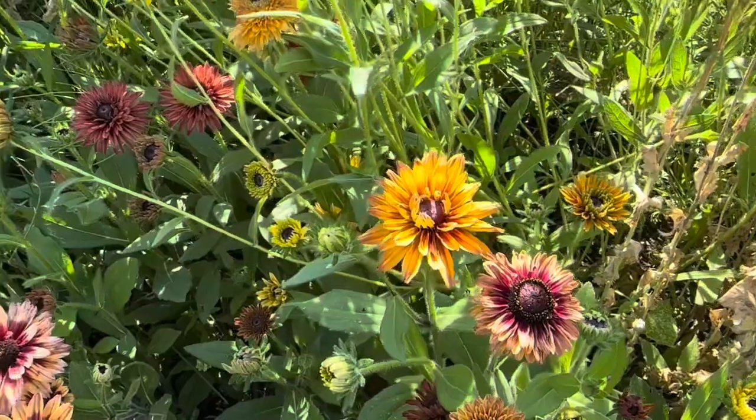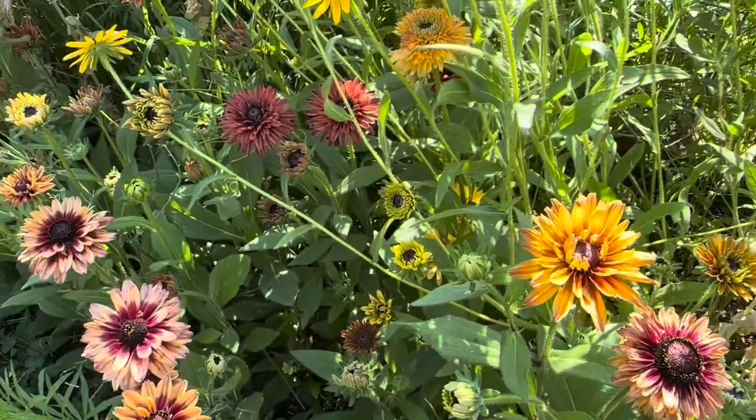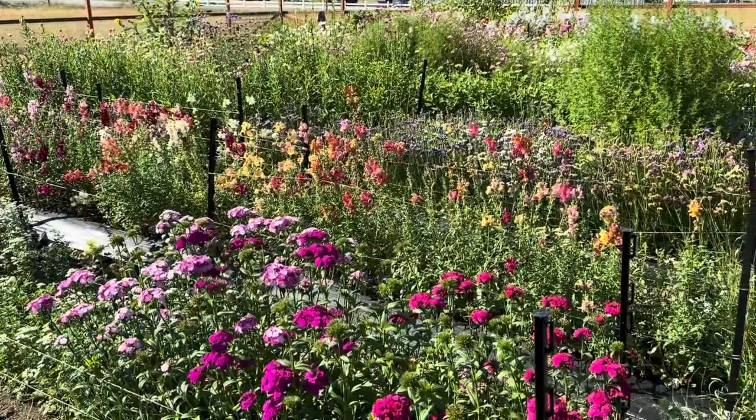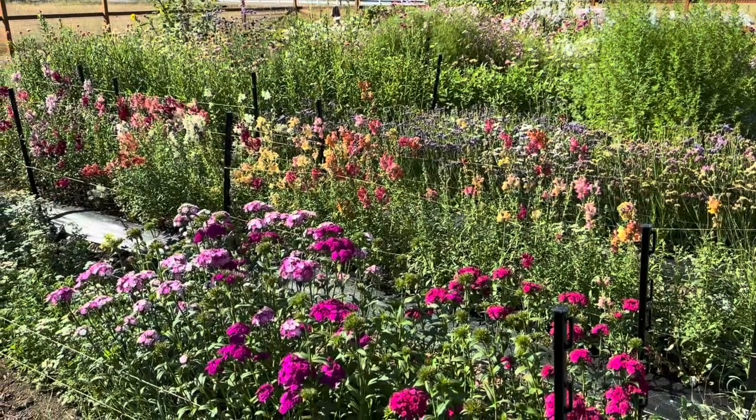This is my first year having success with these. I used to buy potted plants at nurseries and try to grow them and they never really did well for me. So starting them from seed was what worked well for me.